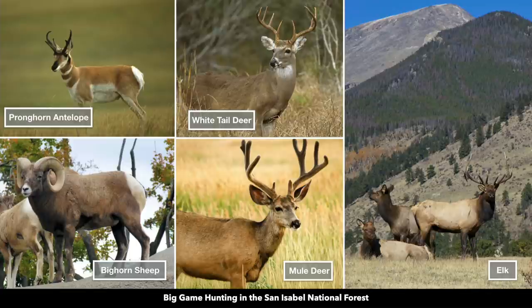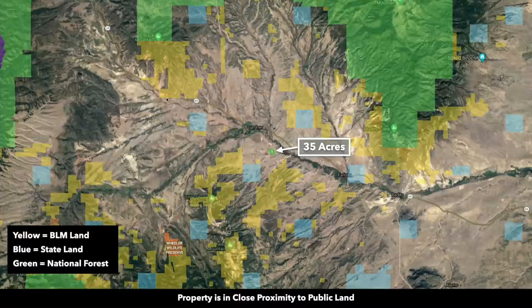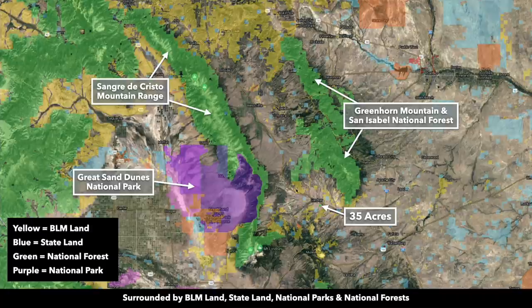Here's a sampling of the wildlife you'll find in the San Isabel National Forest. If you look at all the shaded areas surrounding the property, that is all public land — yellow is BLM land, blue is state land, and green is national forest. Zooming out even further, you can see there are millions of acres of public land within a short distance from the property.